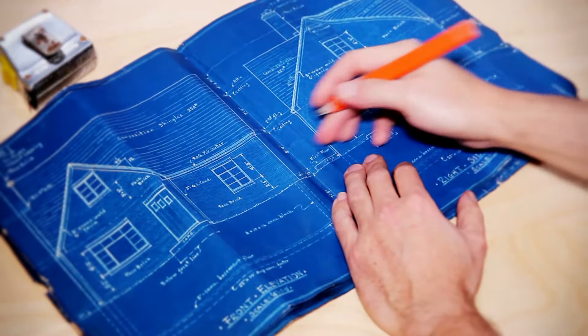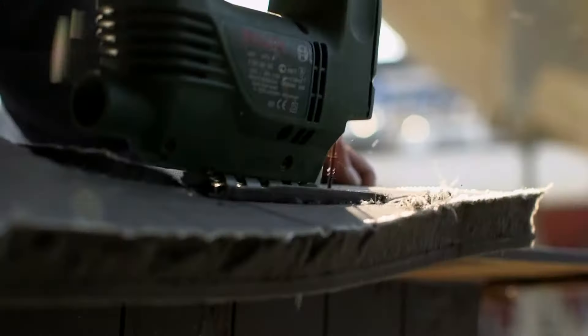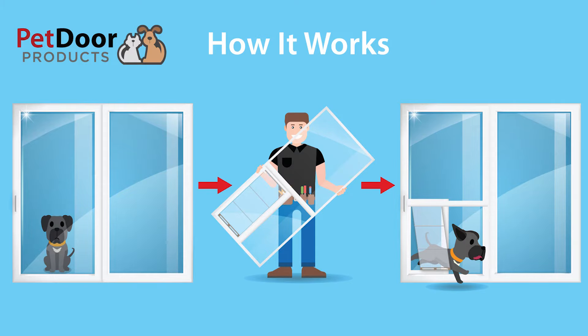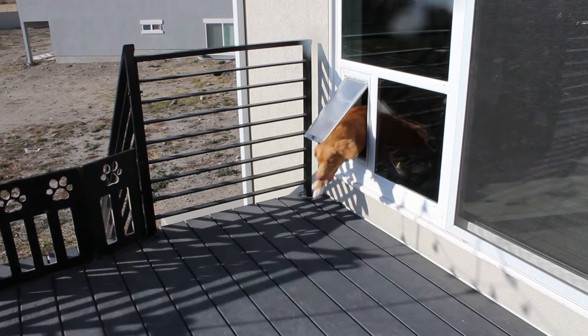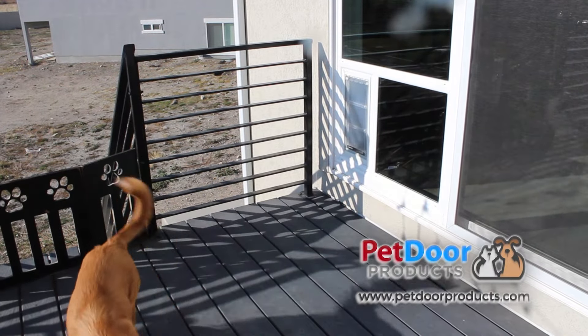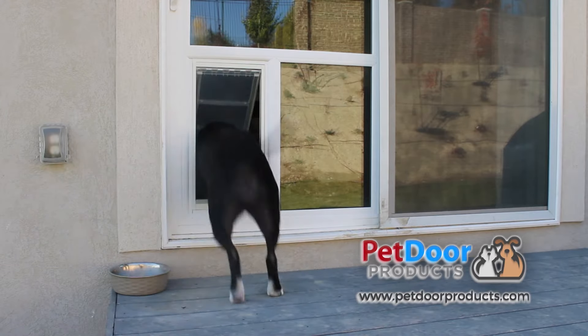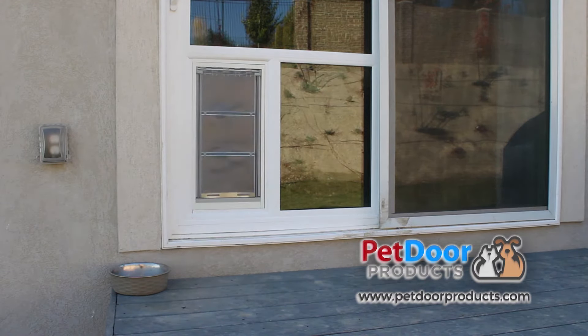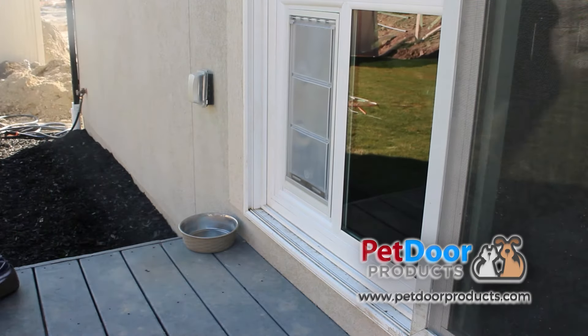It used to be that installing a pet door required cutting a hole into a door or wall of your home. Not anymore. Introducing the through-the-glass pet door solution from Pet Door Products. Our pet door conversion systems are the perfect solution for you and your pet. They can be installed into an existing sliding glass door of your home, and full door systems will also be available.